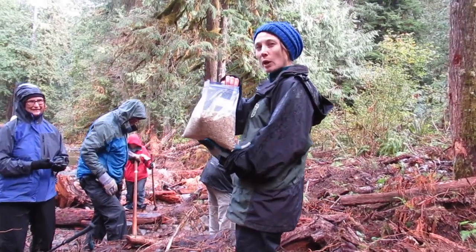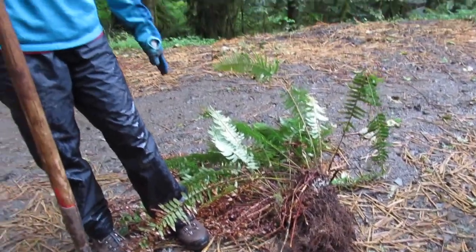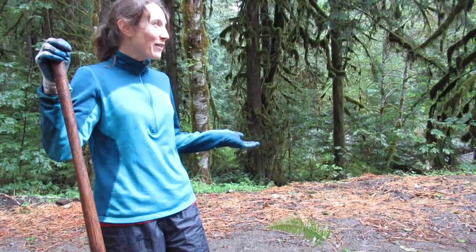The cover crop that we put out to try to hold the bank in — it's not invasive. Ferns, they're really hardy, and basically they transplant really, really well and they're free because they live in the forest.